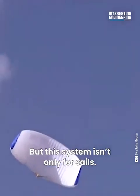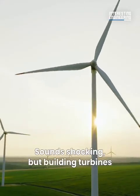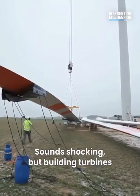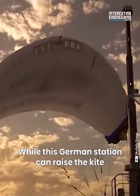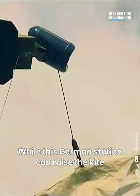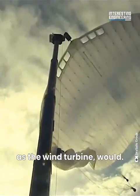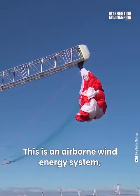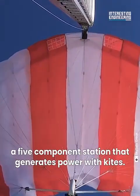But this system isn't only for ships — it's also an alternative to wind turbines. While building turbines requires lots of work and materials, this German station can raise the kite up further and get the same, if not more, energy as a wind turbine would. This is an airborne wind energy system, a five-component station that generates power with kites.